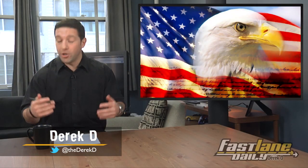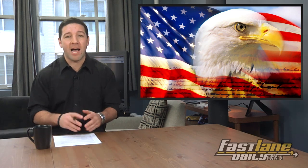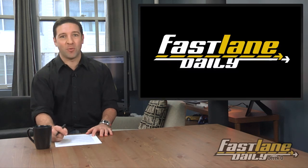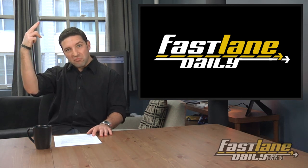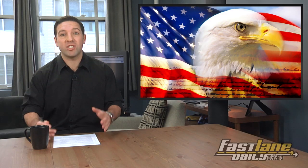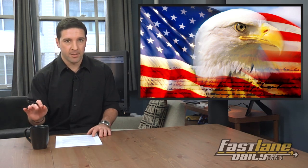I'm going to start off today's show by saying you're welcome. Why you ask? Because we're taking the guesswork out of the best cars to buy in whatever segment you're looking for this President's Day. What's up everybody? I'm Derek D and this is Fastlane Daily's 2013 President's Day Special. So let's get right to it — here are what we think are the best cars in each segment up to about $25,000 before options, in no particular order.